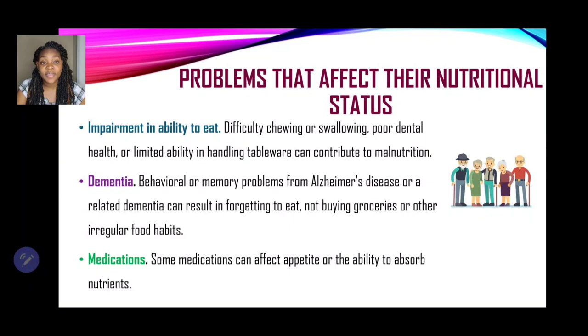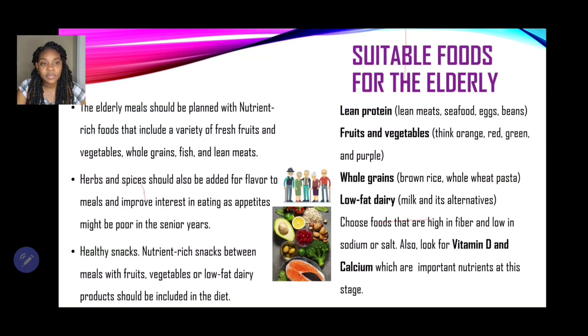Now let's look at some suitable foods for the elderly. Elderly meals should be planned with nutrient-rich foods that include a variety of fresh fruits and vegetables, whole grains, fish, and lean meat — not fatty meat that may cause obesity leading to hypertension and other cardiovascular diseases. Herbs and spices should be added for flavor to improve interest in eating, as appetites might be poor in the senior years. Nutrient-rich snacks between meals — fruits, vegetables, or low-fat dairy products — should also be included.